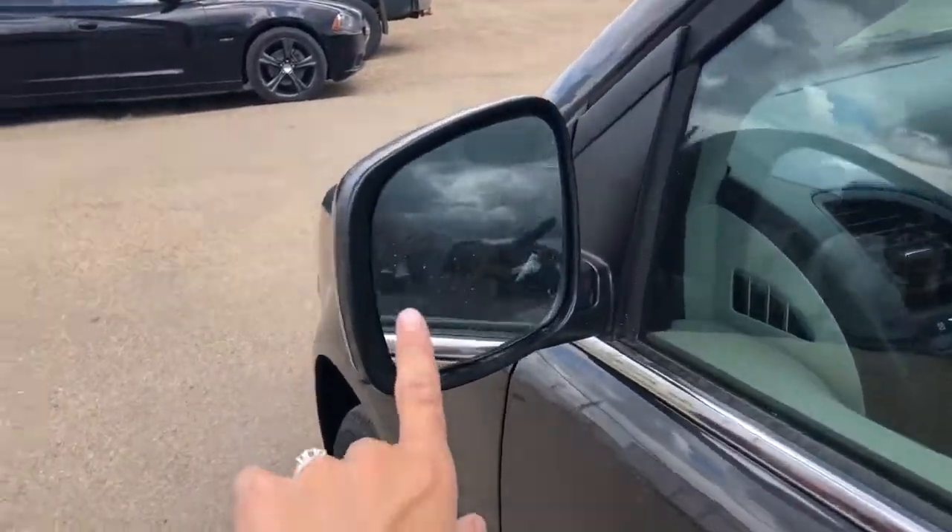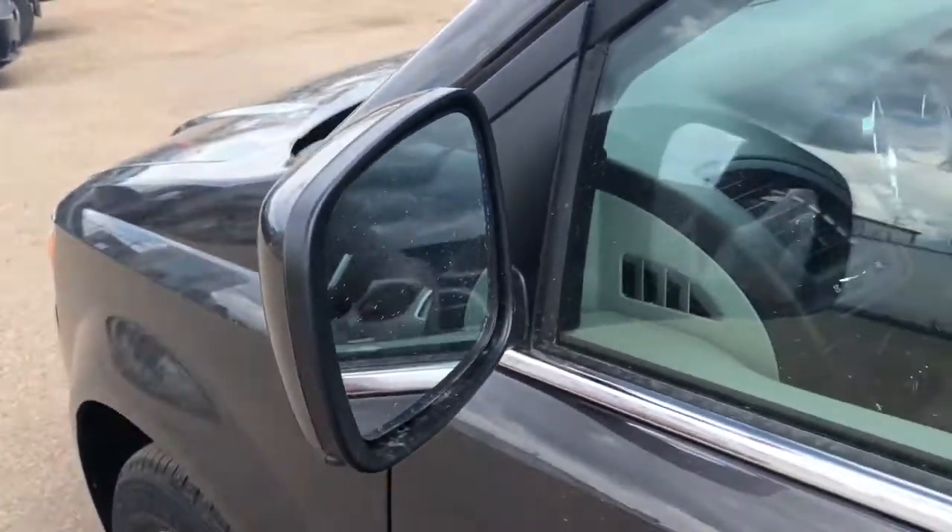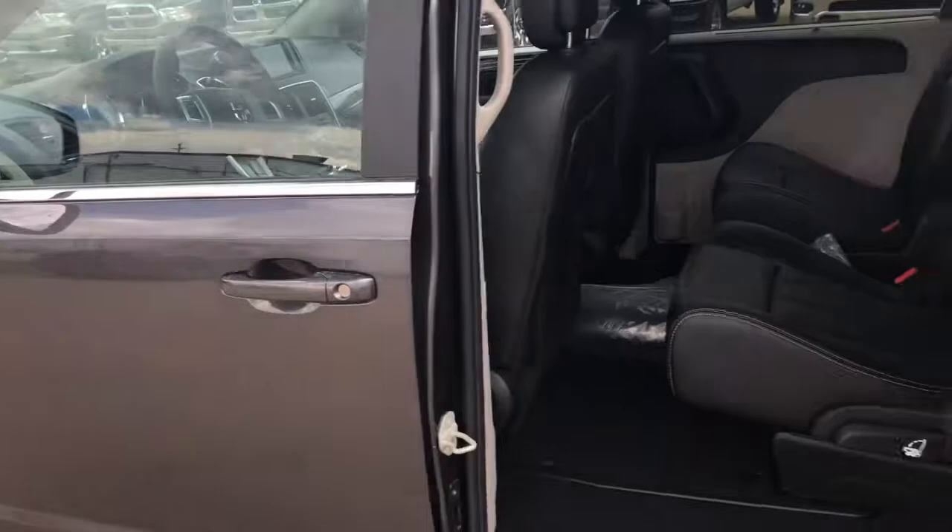This vehicle also comes equipped with side blind spot detection right there. That triangle will light up when somebody is in your blind spot.